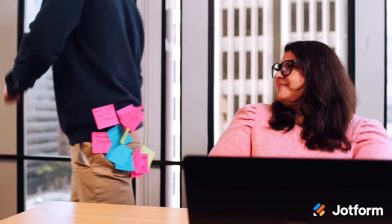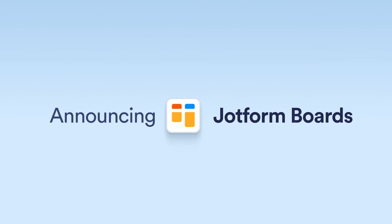My job here is done. JotForm Boards — capture and resolve every customer request.